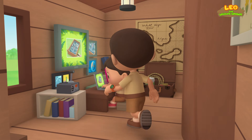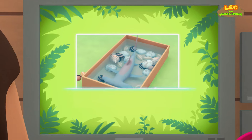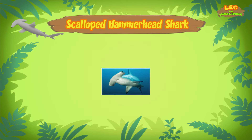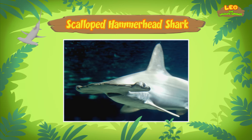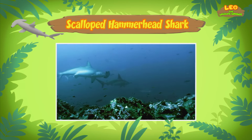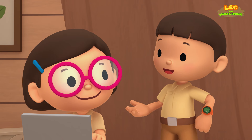Hi Katie, did you find any information about the fish? Hi Leo, I sure did. The fish you found is actually a young Scalloped Hammerhead Shark. The shark gets its name from the unusual shape of its head, which looks like a hammer. The shark's head helps it to find prey — there are special sense organs spread out over the wide head that help the shark pick up electrical signals given off by animals underwater. Wow, just like a radar!